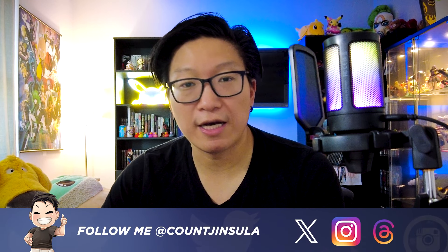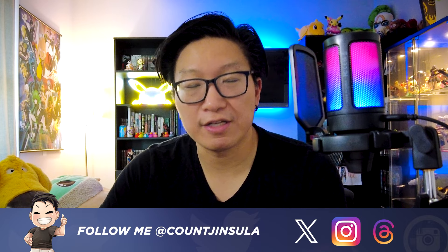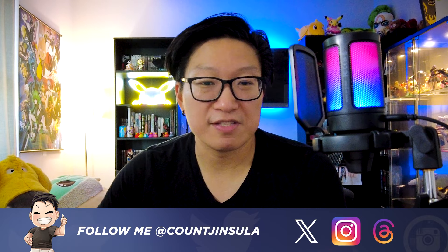And if you want to support my channel in a different way, you can do so by following me on social media. My handle is Count Jinsula — I'm on the platforms you see on screen, so make sure you go over there and give me a follow. And that's going to be it for this video. I'm Count Jinsula. Be safe, have fun, love yourself, and I'll catch y'all later.